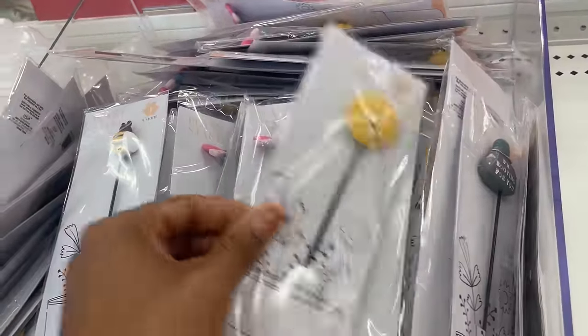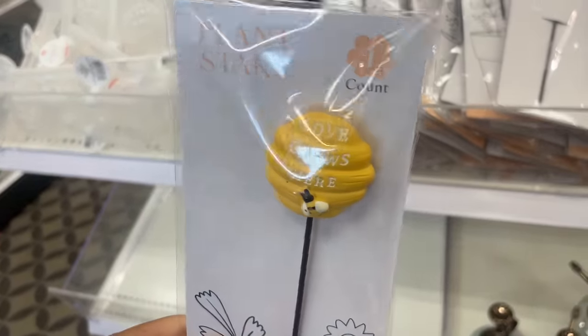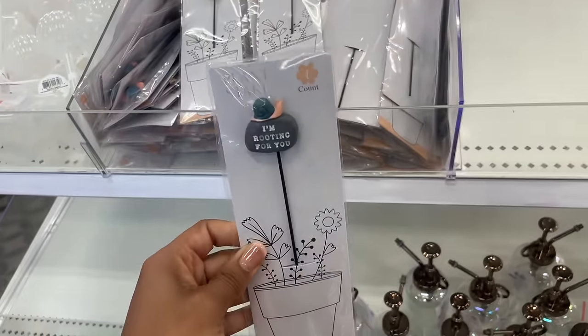We got a few new things here. What is this? A plant stake — 'Love Grows Here.' That's so cute. We've also got this one that says 'I'm Rooting for You' — I'm rooting for you to grow.